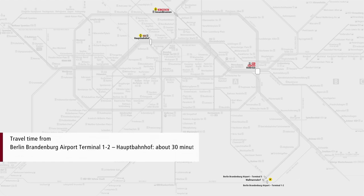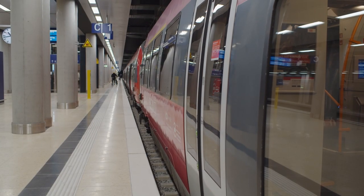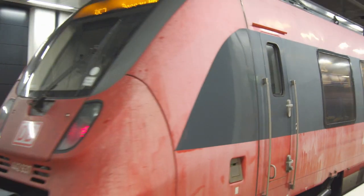The Airport Express, FEX for short, runs between BER Terminal 1-2, Ostkreuz, Gesundbrunnen and Hauptbahnhof at half-hourly intervals. The following regional railway trains run at hourly intervals between BER and Berlin Hauptbahnhof.